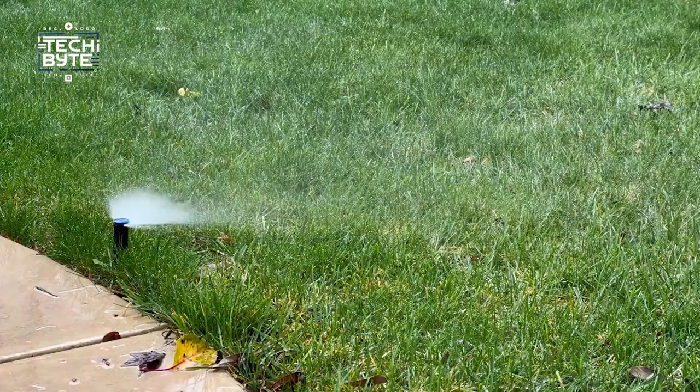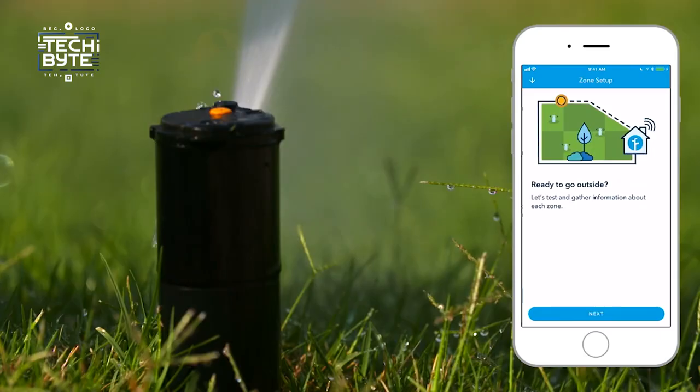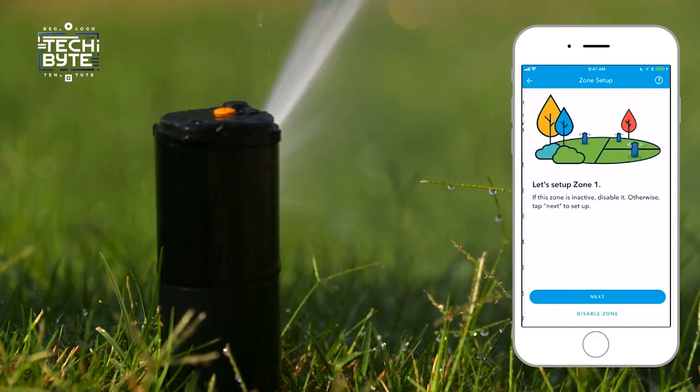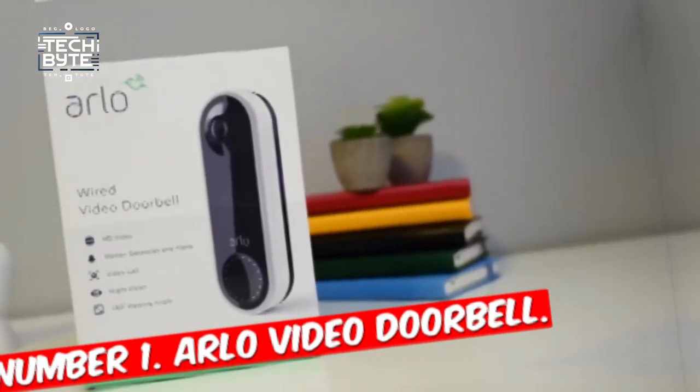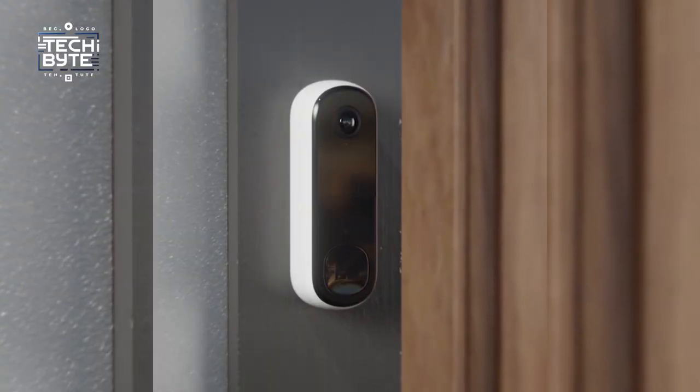Its special Weather Intelligence feature makes sure your lawn gets just the right amount of water by automatically skipping watering sessions when they're not needed — like when it's raining or too windy. You can control everything from the app, so you can manage your yard's watering from anywhere with just a tap on your phone.